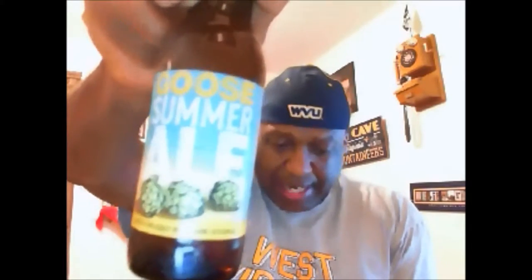Welcome back to another beer review. Today we're going to take a look at one from Goose Island — this is the Goose Island Summer Ale, and it is an ABV of five percent.